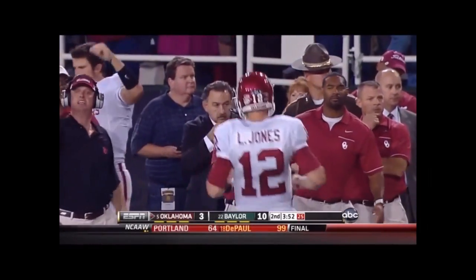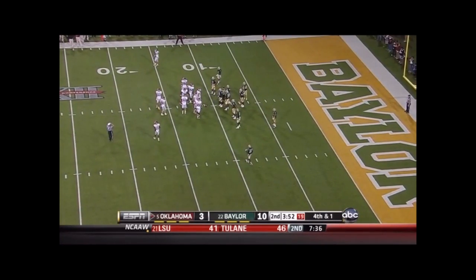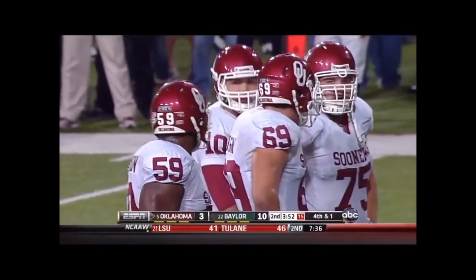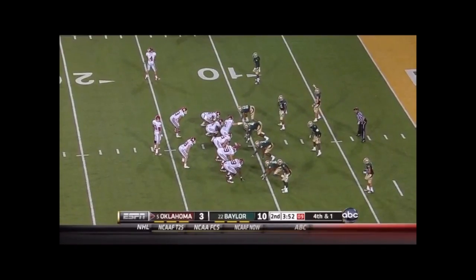Here comes short, here comes the Belldozer — that is Blake Bell. Blake Bell is their 6'6", 245-pound redshirt freshman quarterback who has 12 carries out in the year for either a first down or a touchdown, now facing a fourth and short.